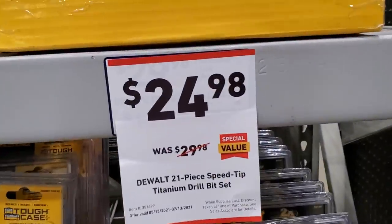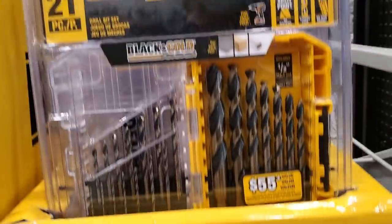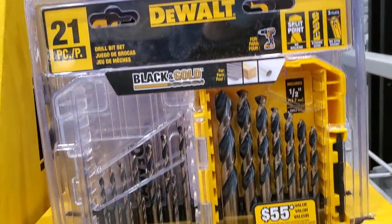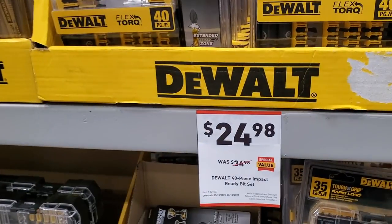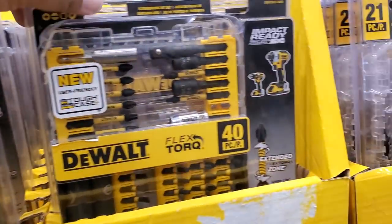$24.98 for this DeWalt 21-piece speed tip titanium drill bit set — it's a really nice set. Actually, that's the black and gold; I believe it was on the wrong side. Then you've got the DeWalt 40-piece impact ready set, which does include some sockets.